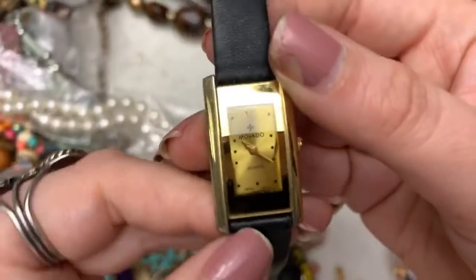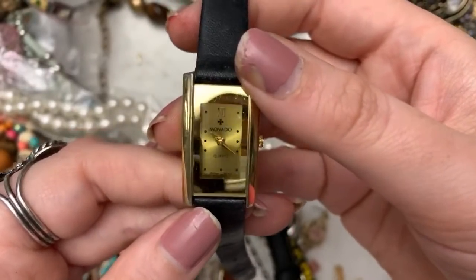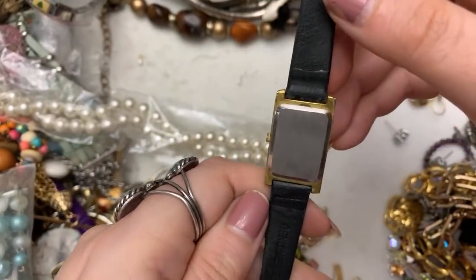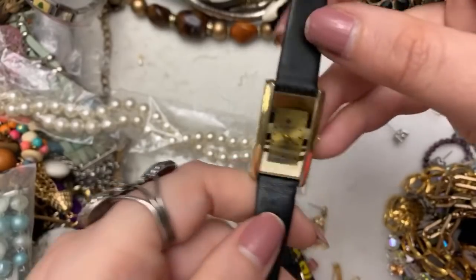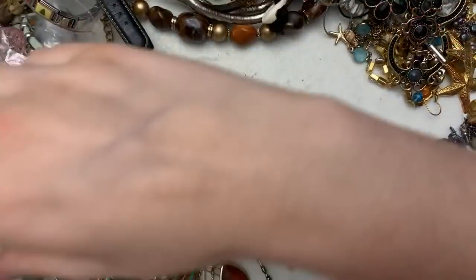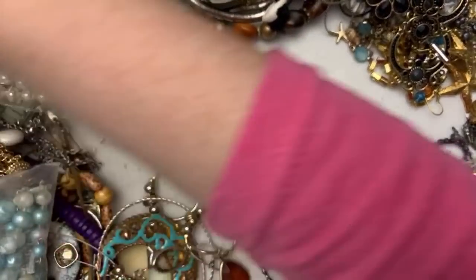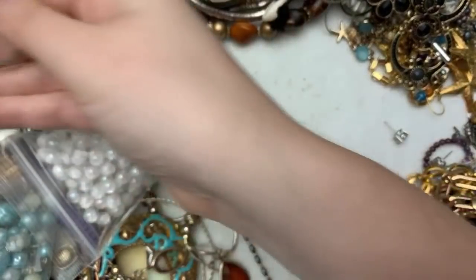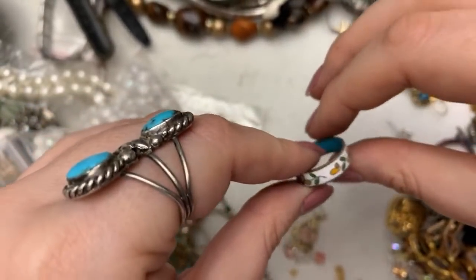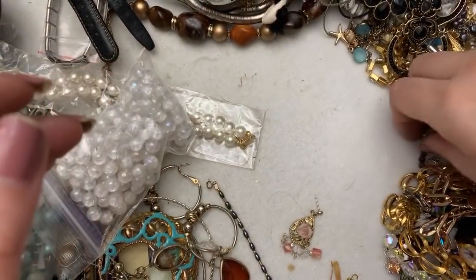Look — it says it's a Movado. It looks old. What do you guys think? Movados are expensive, aren't they? Again, I don't know about watches. Joe Boxer — remember that commercial for Joe Boxer? It's pretty funny. Here's another one of these guys. I have no idea about Movados — it really could be fake. This is very pretty — it's also very small and also very pretty.